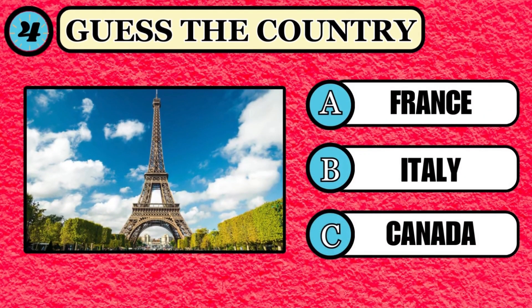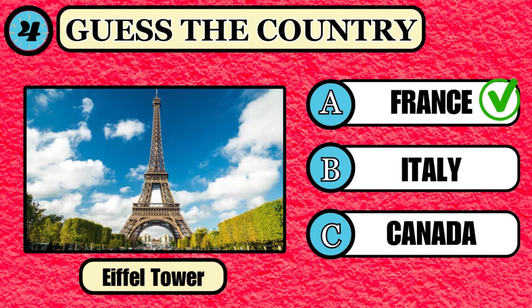Let's check how brainy you are. Do you know where the Eiffel Tower is located? Your timer starts. Easy one — if you chose the option of France, well done, that's the right answer.